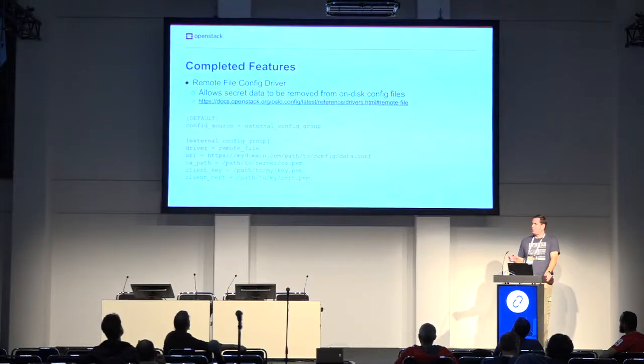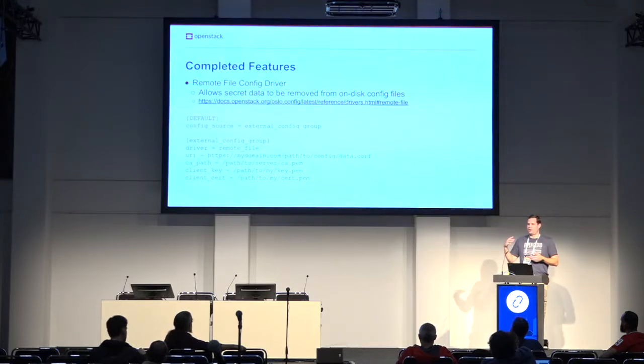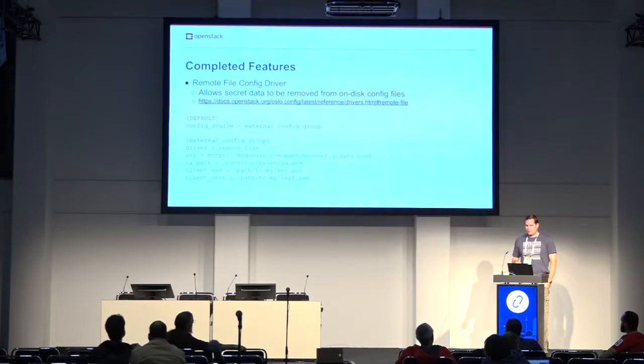This was the first step towards getting secrets out of configuration files — a long-standing pain point in OpenStack, where passwords and tokens go in plain text files on the hard disk, which a lot of organizations really don't like. We got started this cycle with a driver framework that allows pulling configuration data from other locations. For this cycle we got a remote file driver done: it goes out to a web server, pulls down a configuration file, and merges those values with the ones on the local file. So none of the secrets go in the local file. This is only the first step.